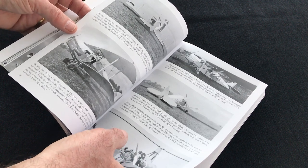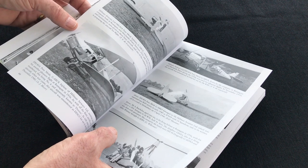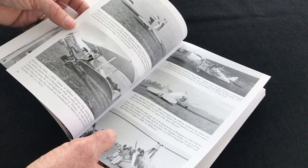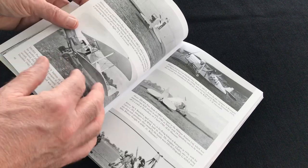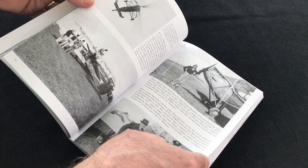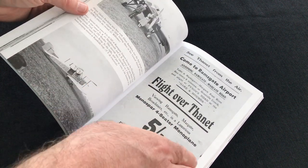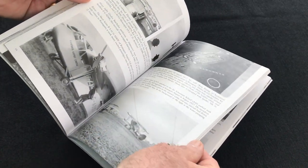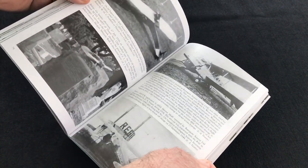I think companies like Wingnut Wings, who produce some fabulous First World War predominantly biplanes in 32nd scale, it would just be tremendous if they could pick off some of these great types from the interwar years. Really, what the title does is it kind of goes pre-Second World War and skips pretty much World War II, then picks up the action again as the airport developed its activities post-Second World War.